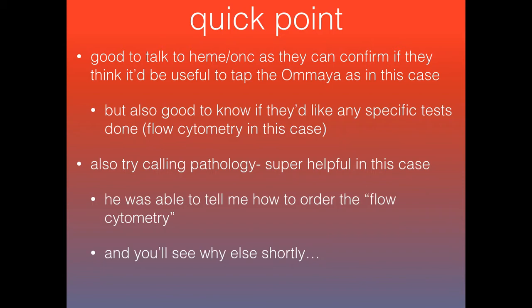Another good person to call, especially in this instance, is your pathologist. Not something I do too often, but I did call our pathologist here — you can just call a main lab number and they can tell you how to get in touch with them. He was a really cool guy and told me how to order the flow cytometry, and you'll see why it was really useful to get in touch with him.